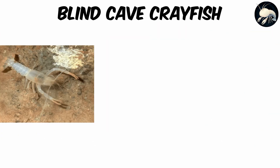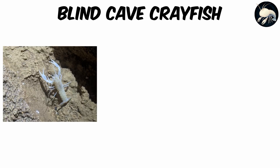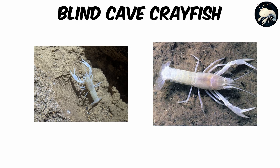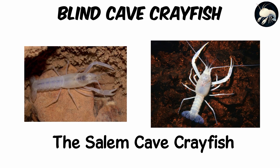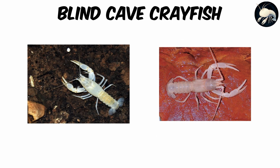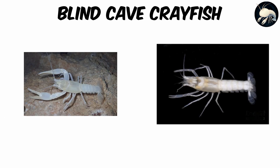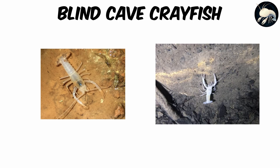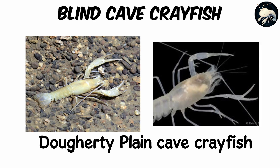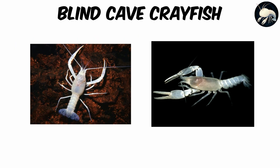Blind Cave Crayfish. Imagine a crayfish so spooky it looks like a walking ghost beneath the earth — no eyes, no color, just translucent shells and long, twitching antennae. The Salem Cave Crayfish, Cambarus hubrichti, for example, lives only in the dark waters of Missouri's Ozark Caves, growing around 2.25 to 3.75 inches long — about the size of a toy car, but far more otherworldly. Across the U.S., similar species like the Doherty Plain Cave Crayfish, Cambarus cryptodites, live in Florida and Georgia's limestone aquifers.